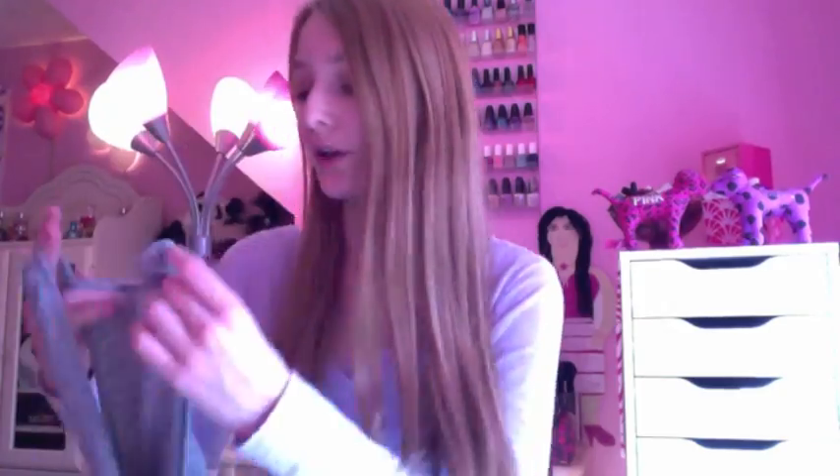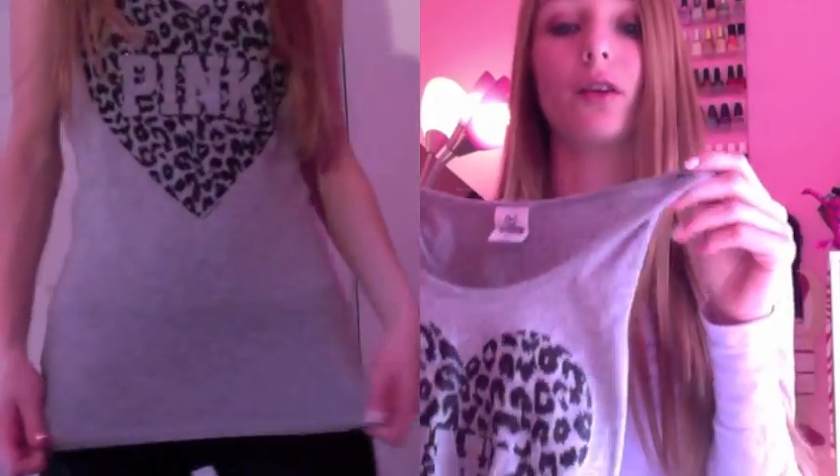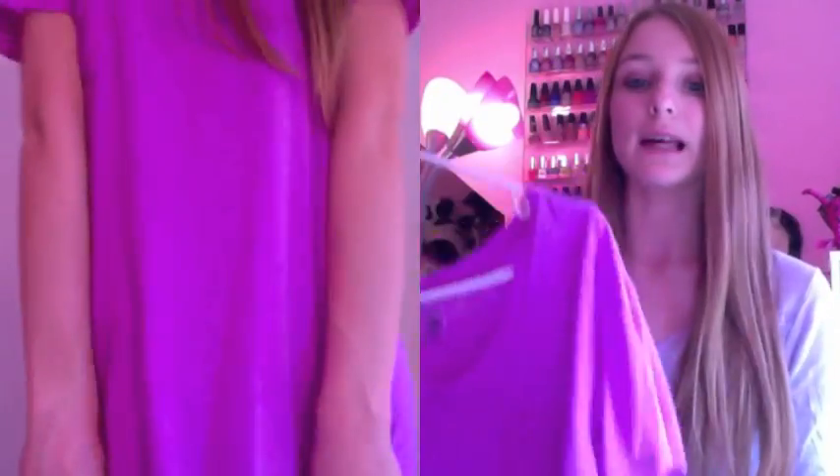Next on to their tops. First I have this Victoria's Secret tank top — it says Pink on it with a little heart and it's really sparkly. I think it's super cute. Then I have this plain pink-purple t-shirt with a little pocket on the side. It's a size small but it's actually kind of baggy on me, so I'd recommend trying it on or checking your size first.